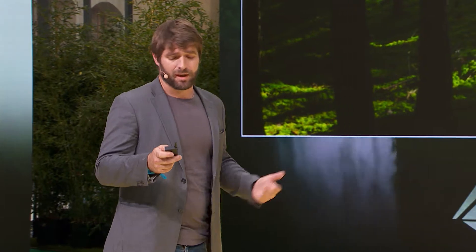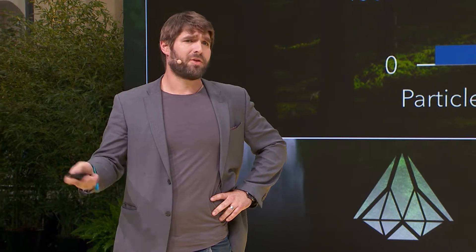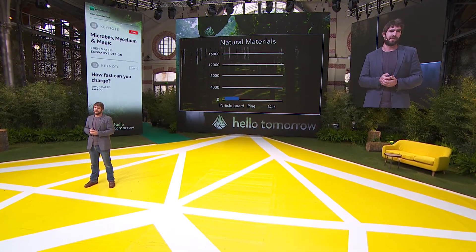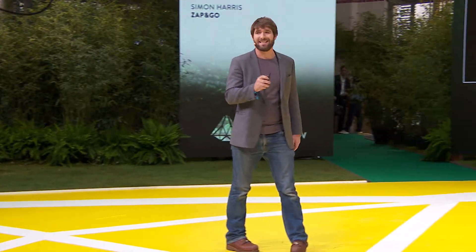Forests create incredible materials as well. This is where we got pine. Particle board, which you'll see throughout this building and is used for a lot of building construction — it comes in big sheets, has a breaking strength of about 1500 PSI. It's pretty good. It was enabled by our chemical revolution. But if you compare that to pine, a natural material, pine is about eight times as strong.